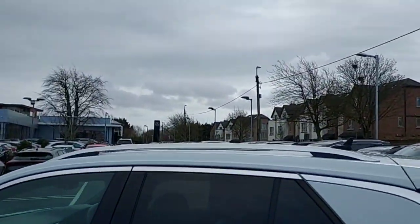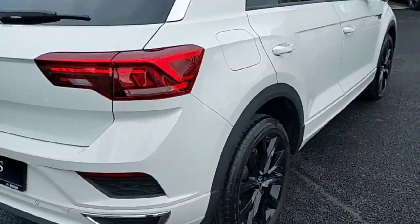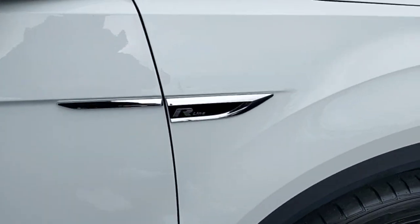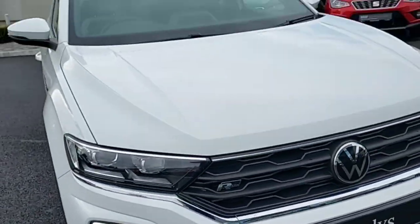Black tinted windows with silver roof rails. Rear sensors with a rear parking camera as well. Electric mirrors and windows. We've got the R-Line badging on the side of the car and in the front as well. This car also has front sensors too.